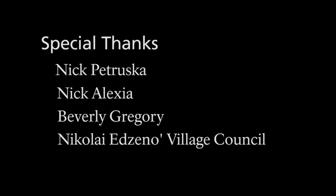Video by Charlotte Bodic. 'Like Home' performed by Kesheco, used with permission. Special thanks to Nick Petruska, Nick Alexia, Beverly Gregory, Nikolai, and Zeno Village Council.